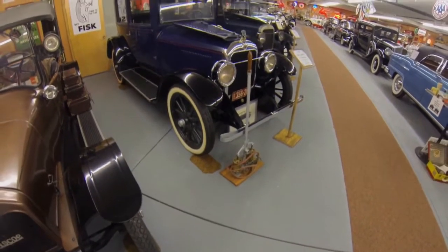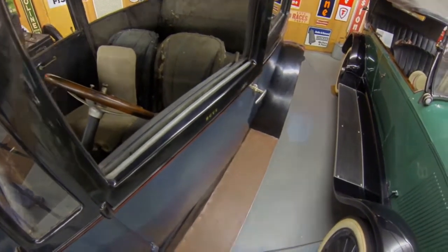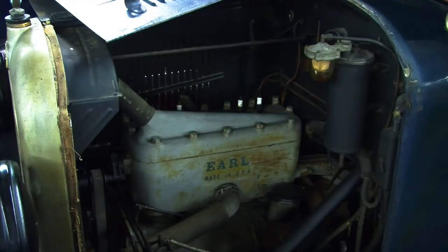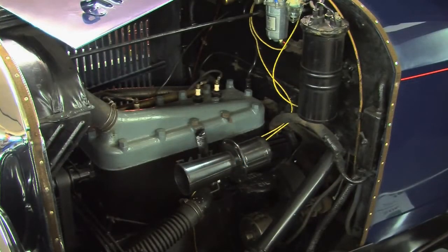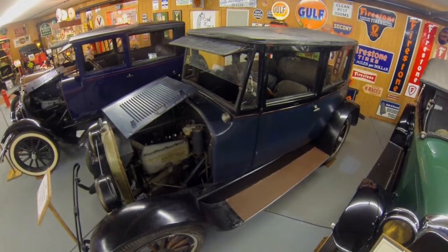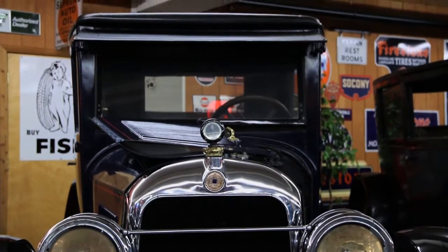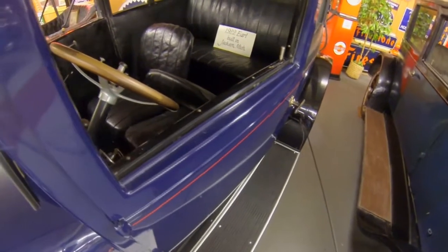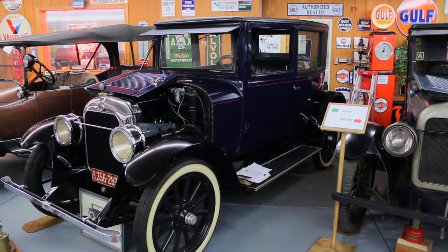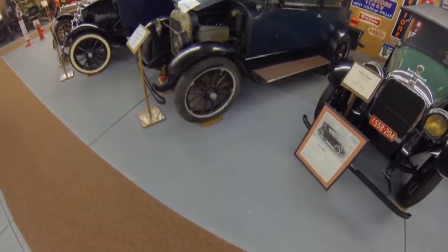Here on display are two 1922 Earl automobiles that were built in Jackson, Michigan. We are pleased to have an unrestored Earl, as well as its brother, which has been restored. These two cars are side-by-side and give us a clear example of what it takes to restore a car to its original condition. It takes a lot of time and effort, and this side-by-side display lets our visitors see exactly what it's like to start with a car that is unrestored.